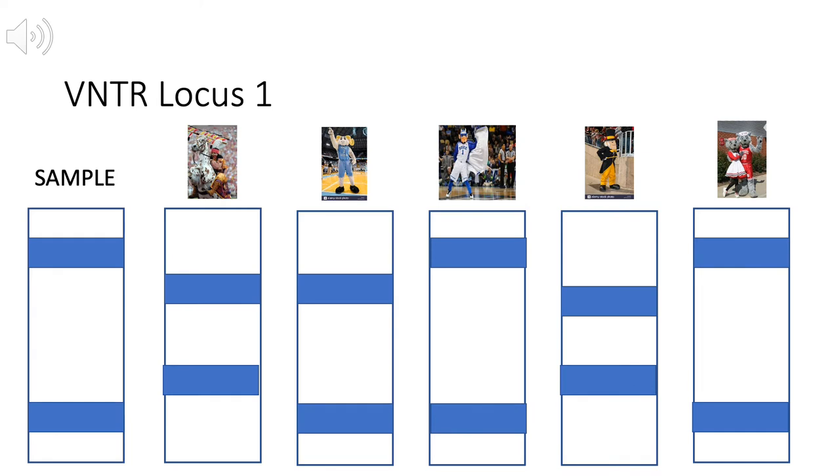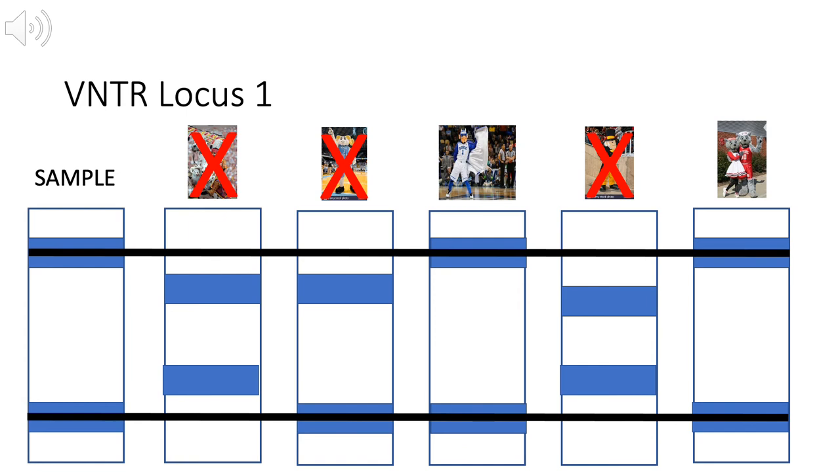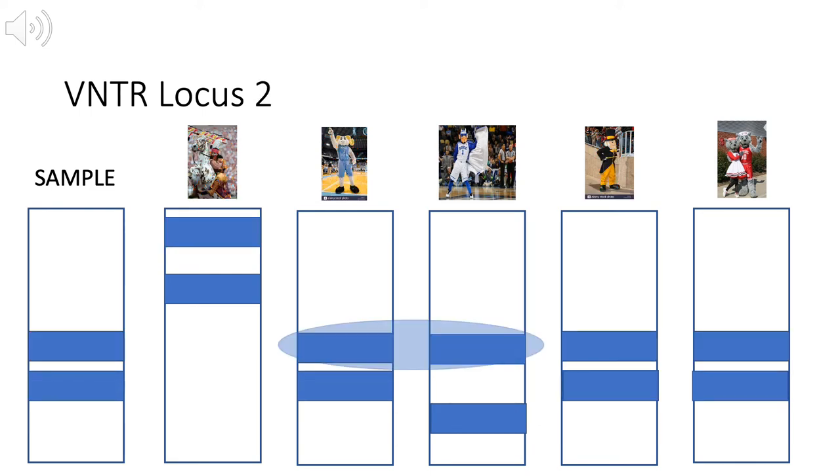First, we can analyze the locus 1 results. Even though we know Duke is UNC's son, you can confirm this from the analysis because Duke has a lower matching allele which is inherited from UNC, and the upper non-matching allele is inherited from the second parent. This pattern should also be true in locus 2. As for suspects, Duke and NC State are definite suspects because both their alleles match the sample completely. The other suspects can be dismissed because their alleles do not match the sample.